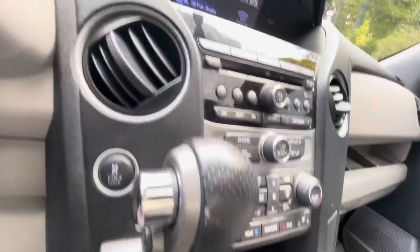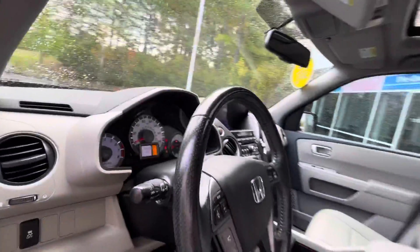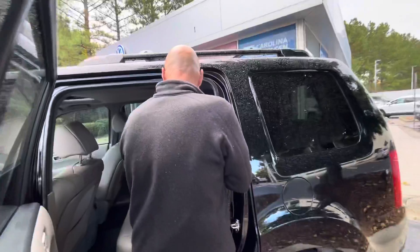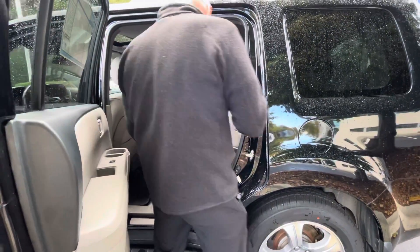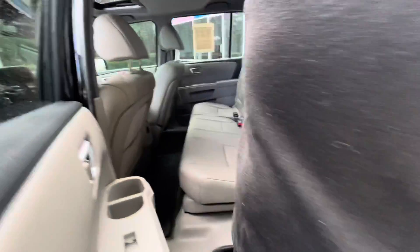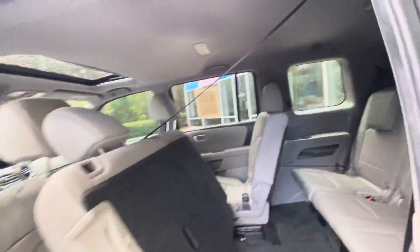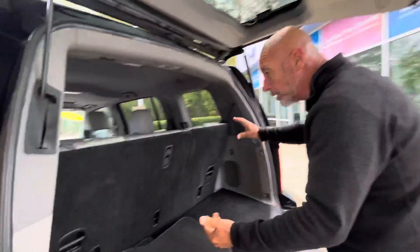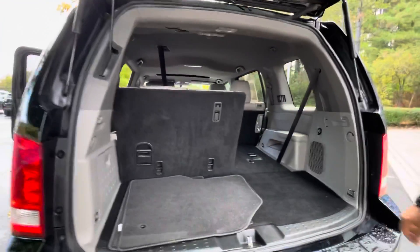There's a third row seat available on these as well. The third row seat is just like the one in our Volkswagen Atlas — it's easy to access. You just pull a button and pull the seat forward. Right there is the third row. There's also lots of room in the back, and if you fold these seats down you have a lot of extra room; they fold down just about flat.